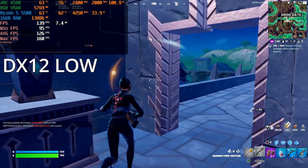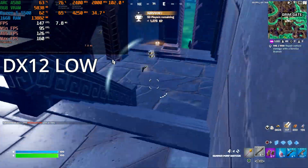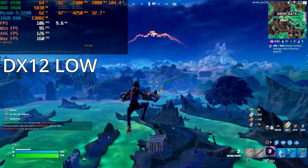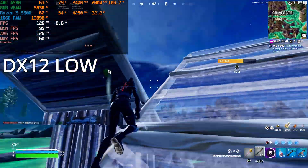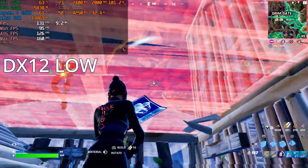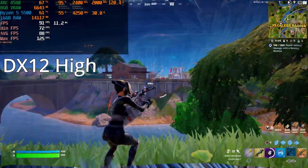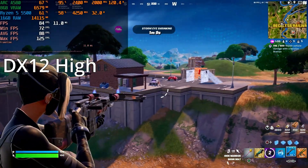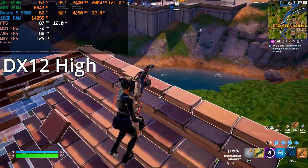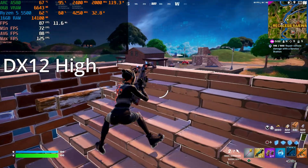We are benchmarking Fortnite on DX12 Low. I chose Grimy Gates for the benchmark because it's somewhat demanding — the castle, the lake, and the lighting all affect FPS. We're getting around 120 FPS there, so on other parts of the map you'd expect more. On DX12 High settings — no Lumen, no ray tracing, no ambient occlusion — the average FPS is around 80, sometimes hitting 88 or 100, sometimes dropping to 79, but close to 80 most of the time.